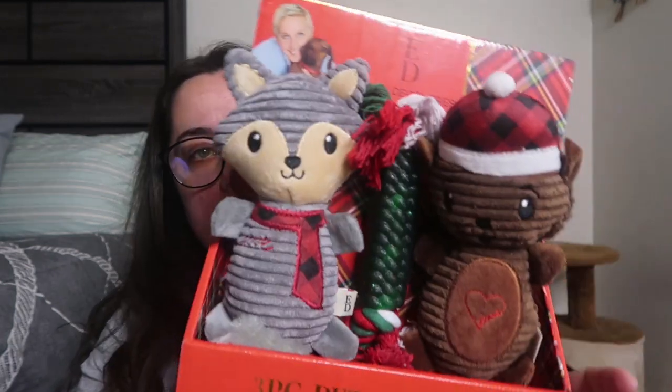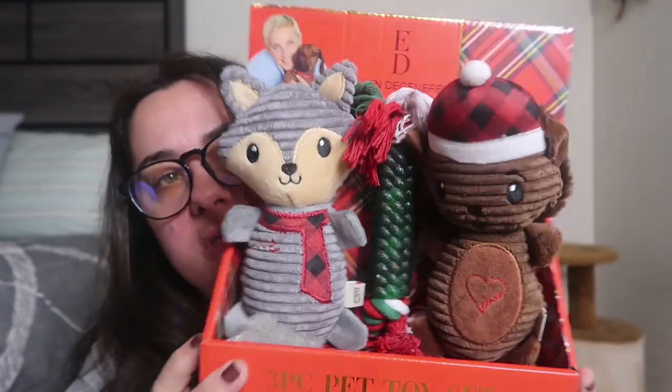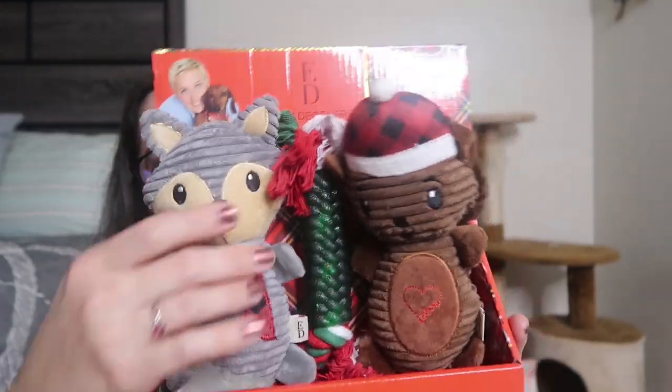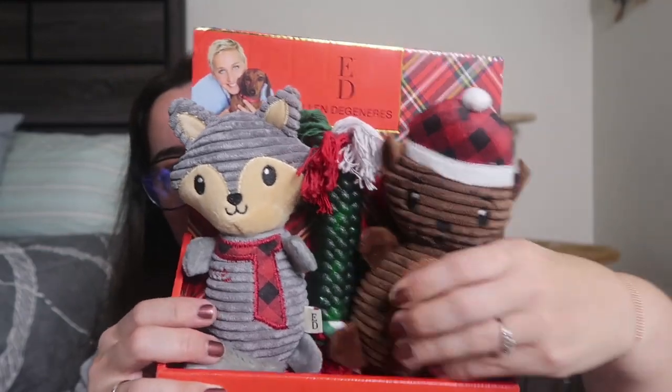Ellen DeGeneres came out with her own line of pet toys, so I got a three-piece set — it has a raccoon, a beaver or something, and a green one. I'm going to divide these three toys between the two pups and stuff them in their stockings. This was $10 — I thought that was super cute. They look very well built and they squeak, which is going to make Bruno happy because Bruno loves squeaks.